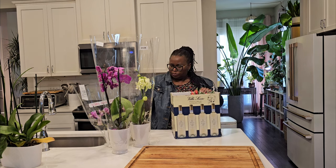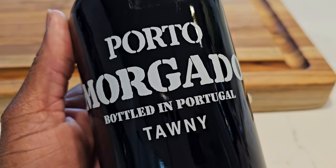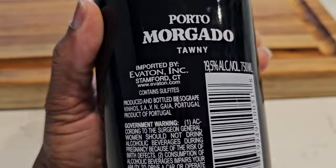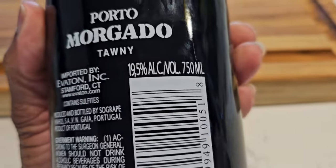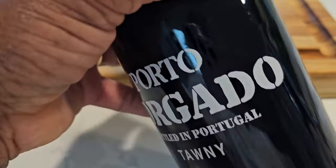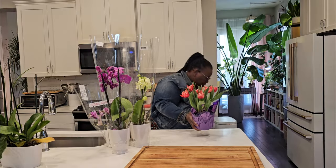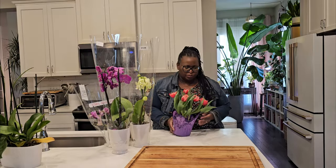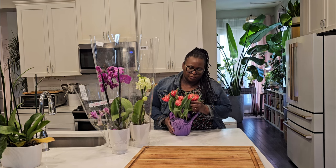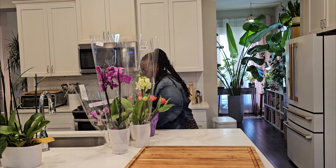Let's unpack our tawny port, which is often served as a dessert wine, but I think it is so delicious with cheese and cured meats — a perfect pairing for your charcuterie board. Remember, a little goes a long way because it is fortified with usually brandy and it packs a little punch. Trader Joe's really gets me with the flowers — I also got some tulips for outside to brighten up the front porch.